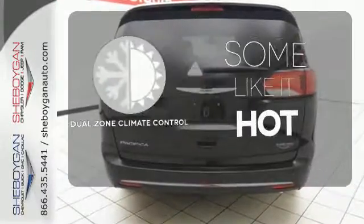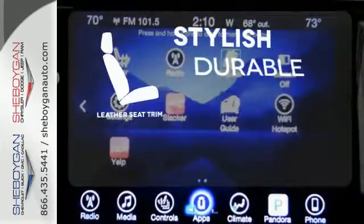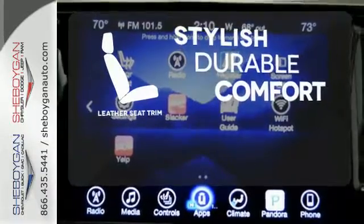Dual zone climate control lets you and your passenger pick a personal temperature. The leather seat trim offers style and durability.